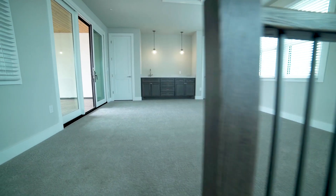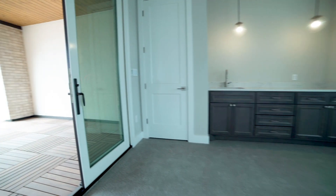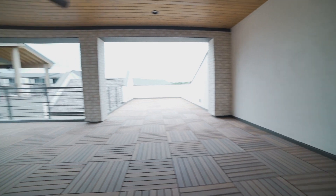The top level of the Palmetto Sea is meant for entertaining, featuring a wet bar and the largest outdoor deck that is found at The Grove.